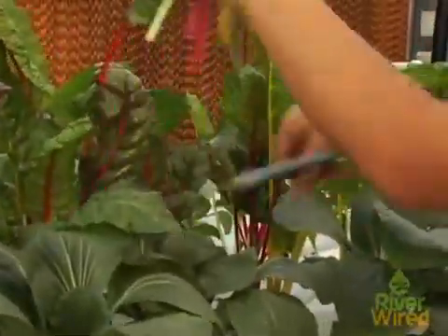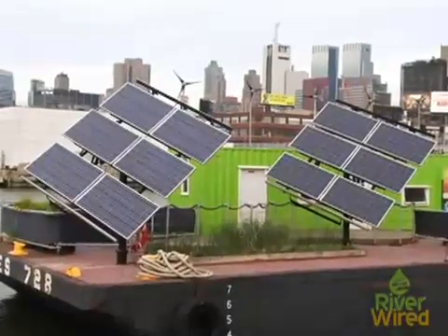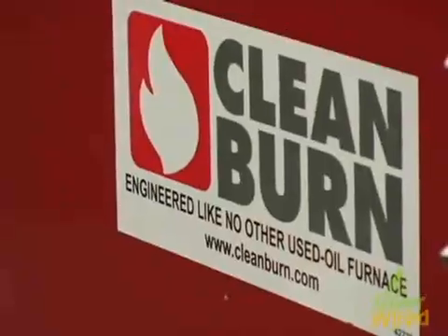The unique thing about the Science Barge is that we're powering our greenhouse with renewable energy. We have two large solar arrays that produce something like 70 or 80% of our power. We do also have wind turbines, and our third source of power is our diesel generator, which we run off waste vegetable oil or biodiesel. In a city like New York with a huge catering industry, it's really good to be able to use waste vegetable oil.